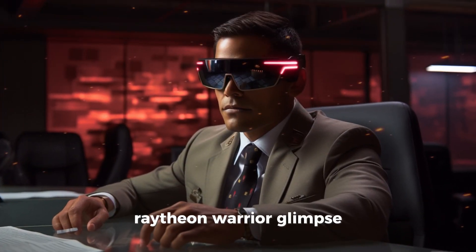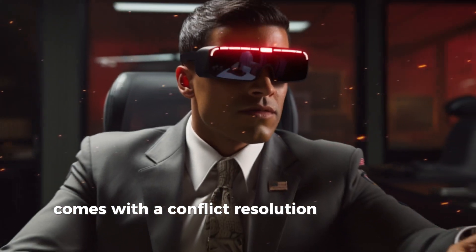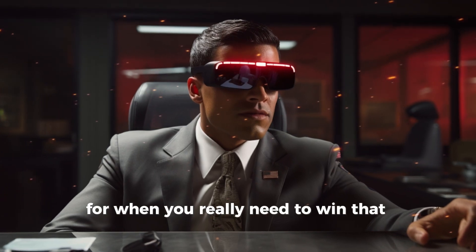Raytheon Warrior Glimpse — mixed reality glasses that turn every office meeting into a tactical mission. Comes with a conflict resolution missile lock feature. Price: $1,500, for when you really need to win that boardroom battle.